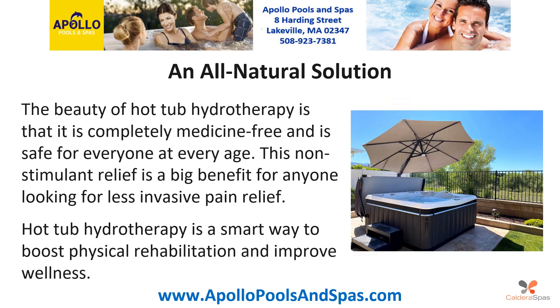An all-natural solution. The beauty of hot tub hydrotherapy is it is completely medicine-free and is safe for everyone at every age. This non-stimulant relief is a big benefit for anyone looking for less invasive pain relief.